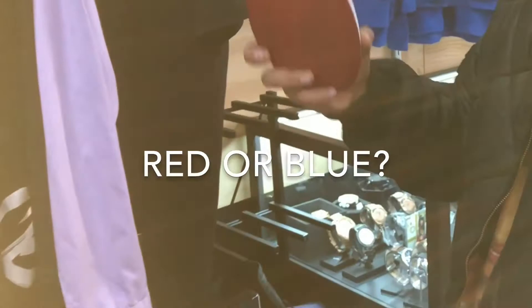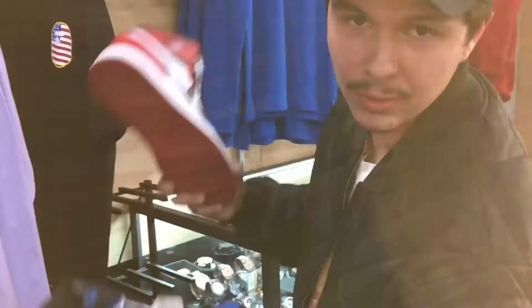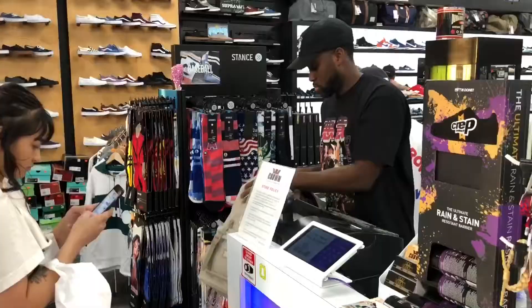Let's go check it out — red or blue, leave it in the comments below. Quality service only over here at Crown Board Shop, located in Corona, California on McKinley.